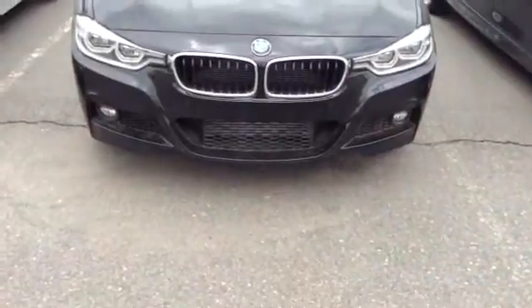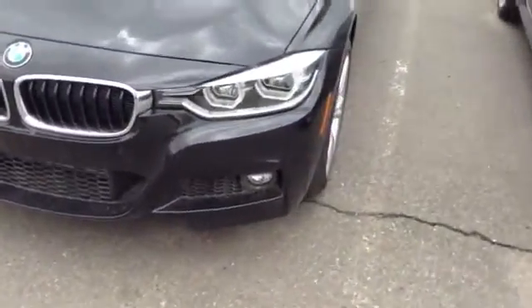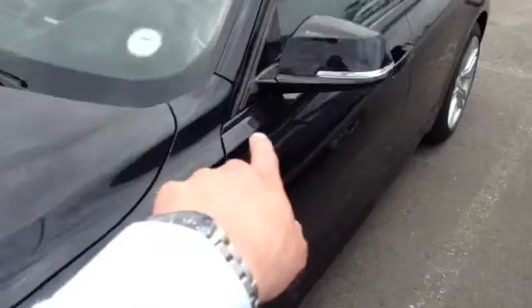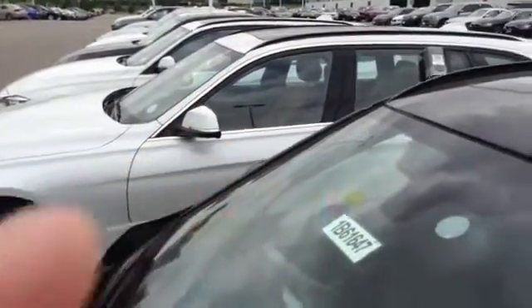So here it is — M Sport in the front. Very nice front end of the car. You do have the LED fogs as well as the LED headlights there. A couple of things I like about this car is the black shadow line here, so the trimming on here is all nice and black to match the car, as opposed to the aluminum chrome on the side there.